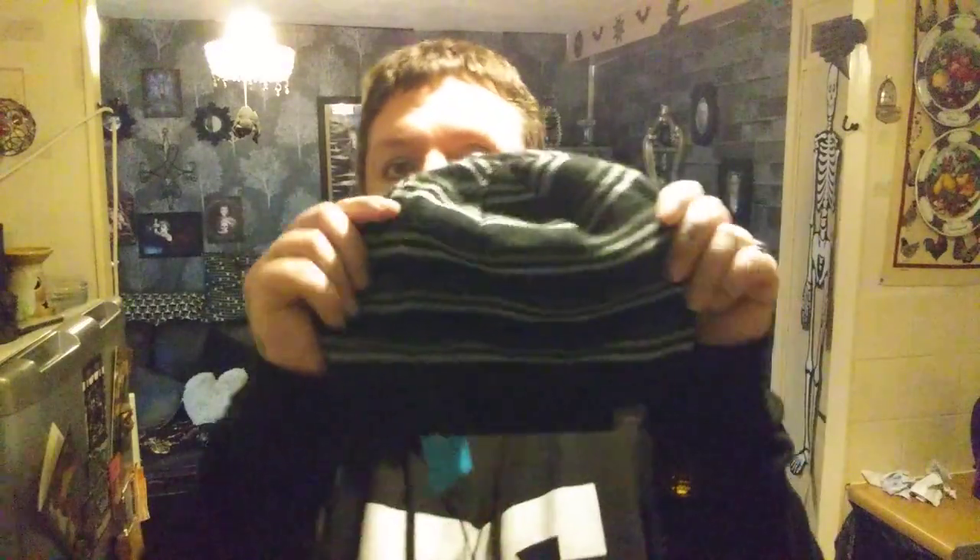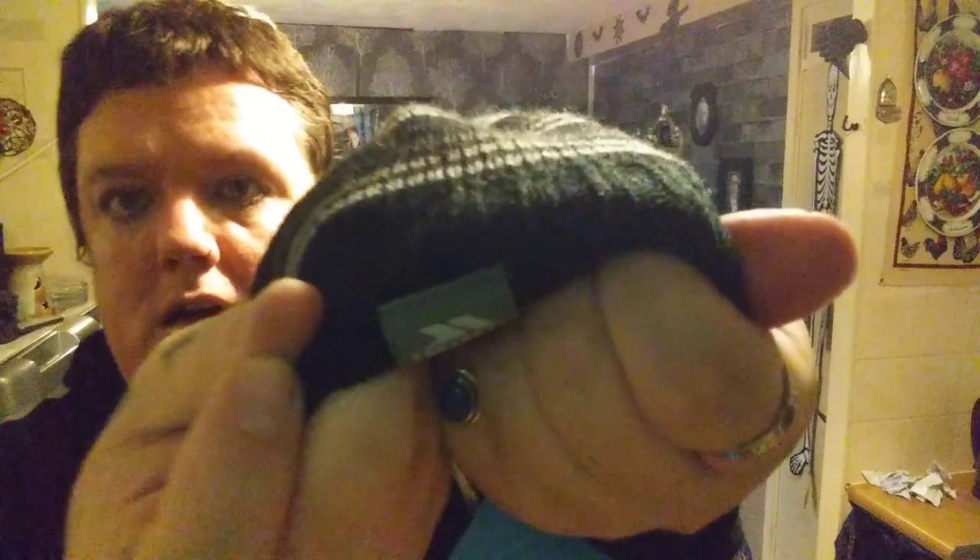First thing in the haul is this little beanie — it's black and grey with stripes and a fleece inside. It's by Trespass and it was only a pound. It's giving me very Y2K Molgoth vibes.